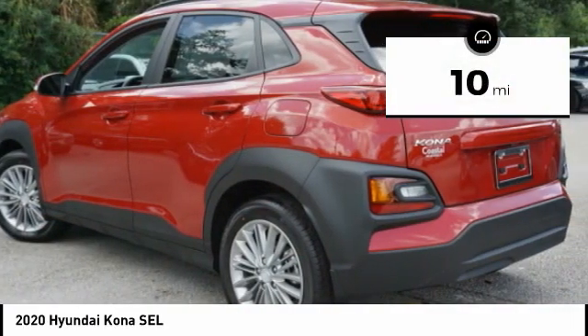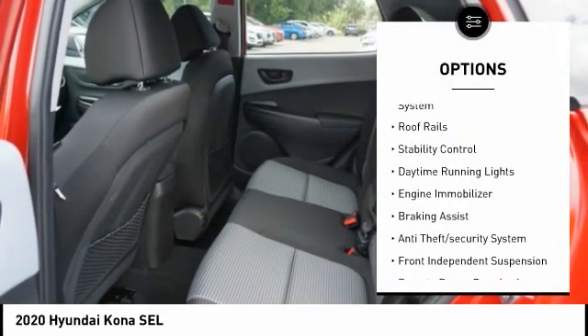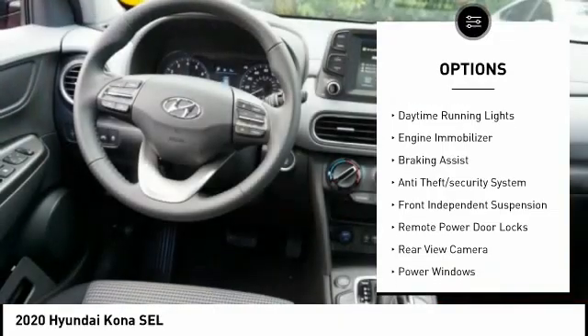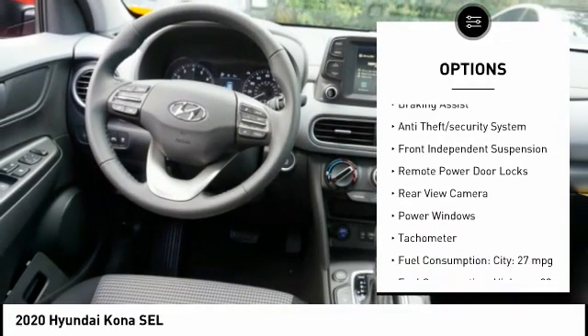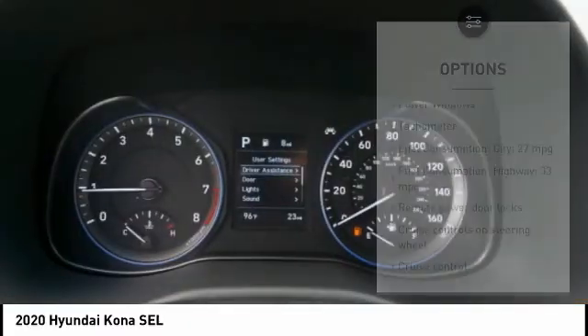This vehicle has less than 100 miles. Here are some of this vehicle's great options: tire pressure monitoring system, roof rails, stability control, daytime running lights, engine immobilizer, and braking assist.